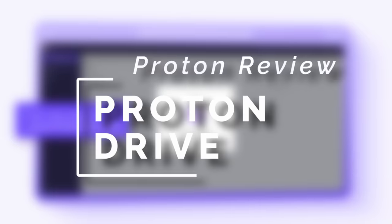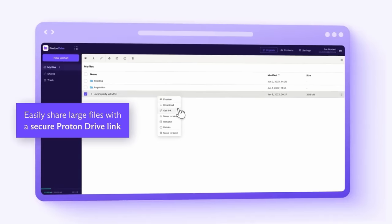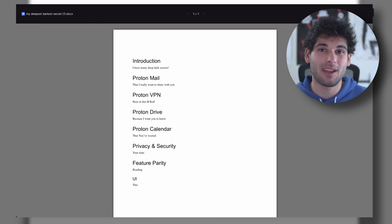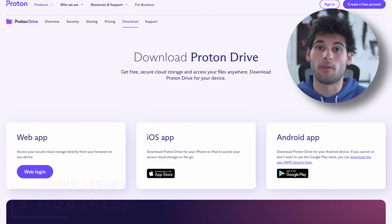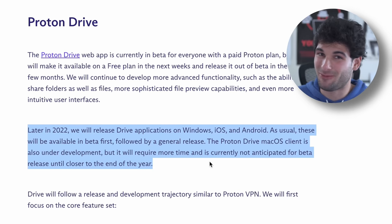Moving to ProtonDrive. It delivers on privacy and security, but the usability is more comparable to an SD card online than an actual cloud provider. First, there's no collaboration or doc editing, which is fine, but compared to Google Drive that's a huge loss — though in Proton's defense, most cloud providers don't offer this either. Second, no desktop clients, meaning you can't directly sync with your local files. Proton said there'd be desktop clients before 2023, but here we are several months into 2023 with nothing.